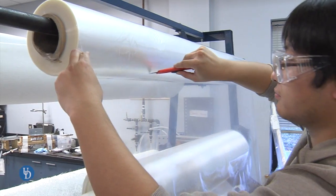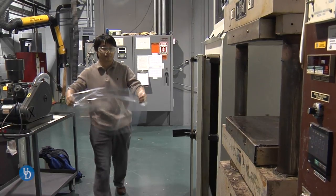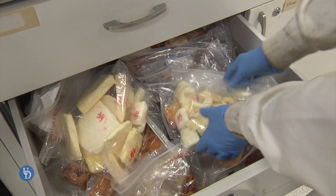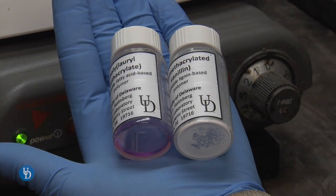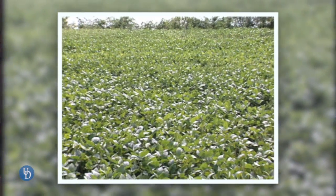Our research group focuses on the development of new materials — plastics and composites that are environmentally friendly. These are materials derived from renewable resources. They have very low toxicity, unlike a lot of our petroleum-based materials, and are sustainable in that these materials literally grow on trees or grow in the field.